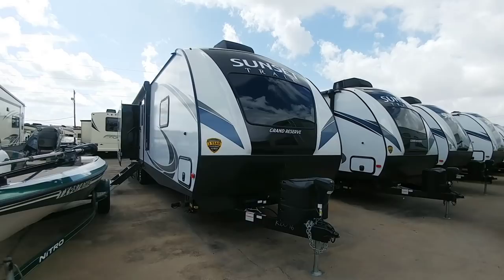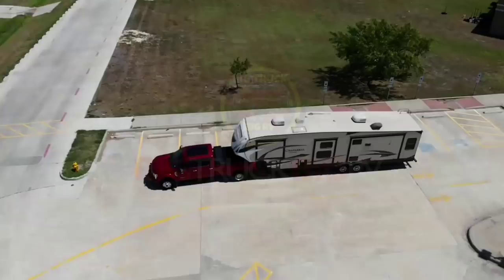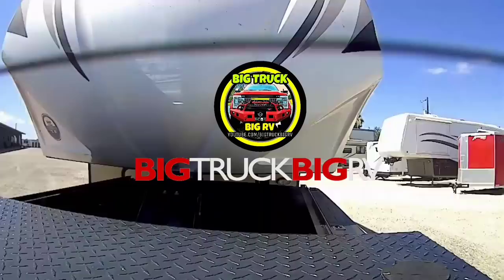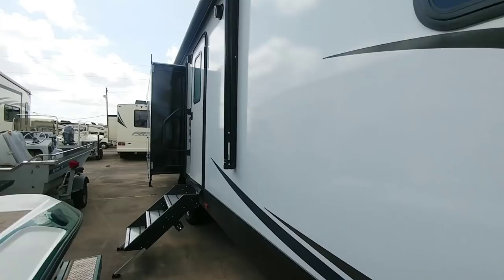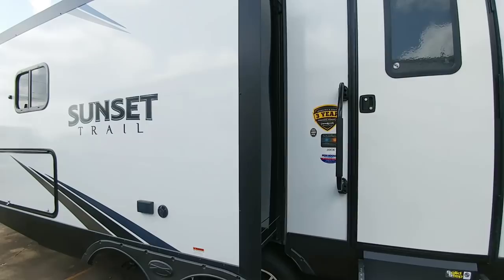Today I'm going to show you a really unique floor plan that when I saw it I had to come out and film it because it's very interesting, especially in a travel trailer format. What you're looking at is the Sunset Trail Grand Reserve Travel Trailer, model number 33CK. This is a very interesting floor plan — similar to some rear living room floor plans I like, but they've taken a different approach with this one.